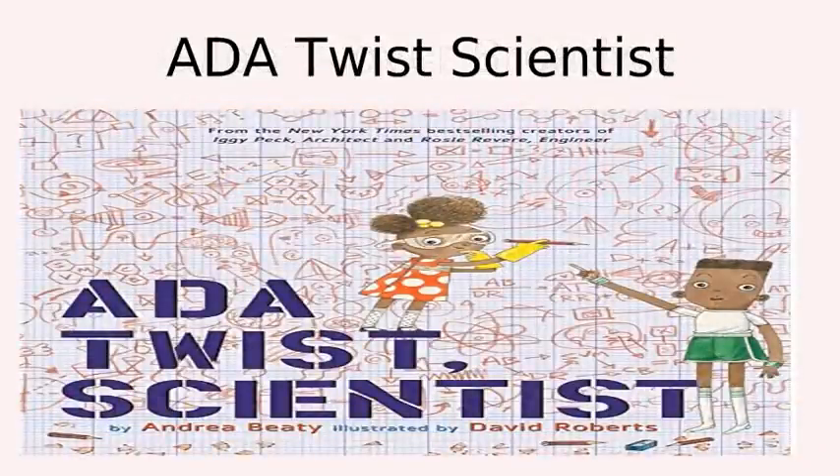Ada Twist Scientist. Students identify the name of a scientist as an entrance slip in a complete sentence. By doing that, you're checking to see if they know the name of a scientist and can write in a complete sentence. Again, these are activities we are doing the first weeks of school. Students can do an experiment and write about the process, and students can develop questions about science they want to know the answers to.